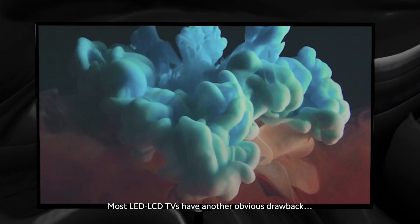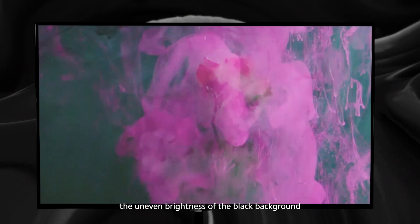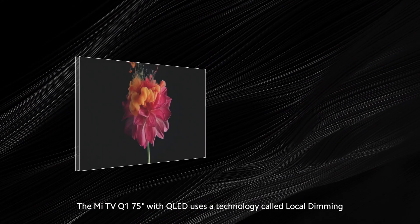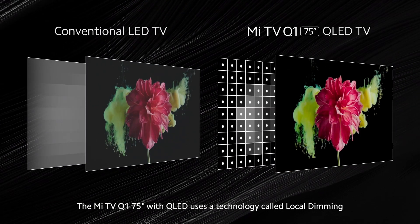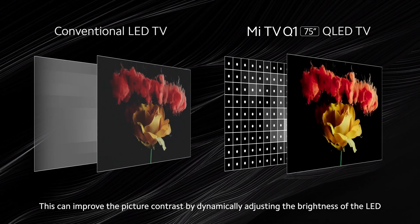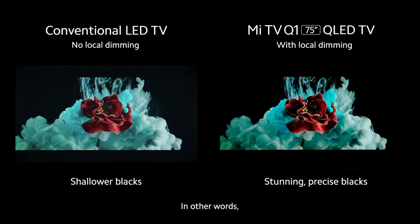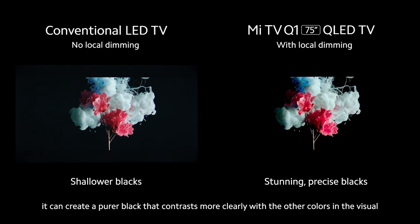Most LED LCD TVs have another obvious drawback: the uneven brightness of the black background. The Mi TV Q1 75-inch with QLED uses a technology called local dimming. This can improve the picture contrast by dynamically adjusting the brightness of the LED according to the picture. In other words, it can create a purer black that contrasts more clearly with other colors in the visual.